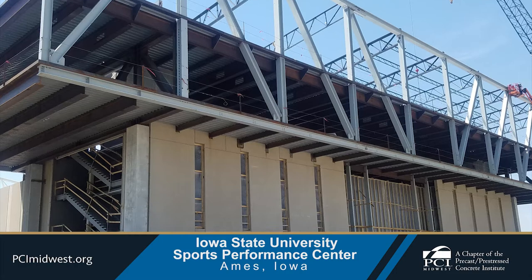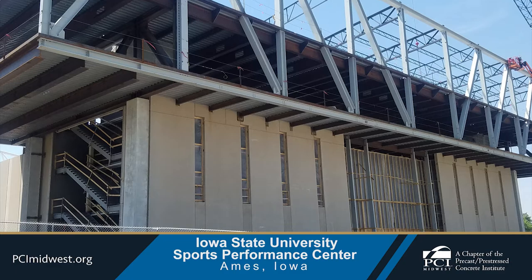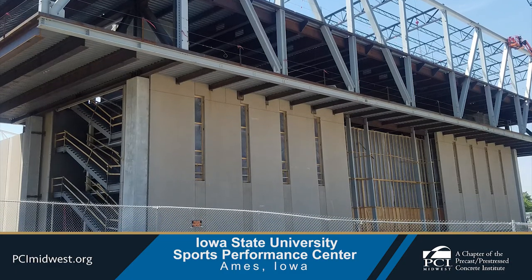Structural precast was utilized as a load-bearing element for the steel trusses, which run throughout the entire length of the new building and are supported by precast concrete wall panels.